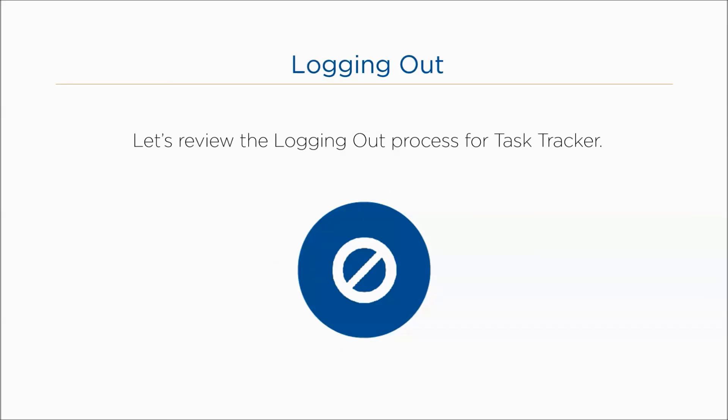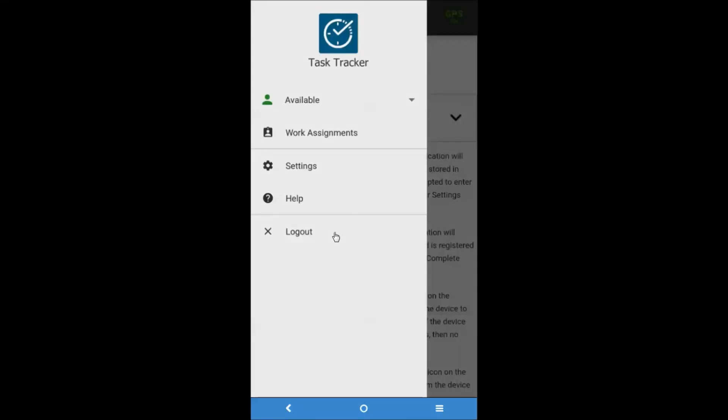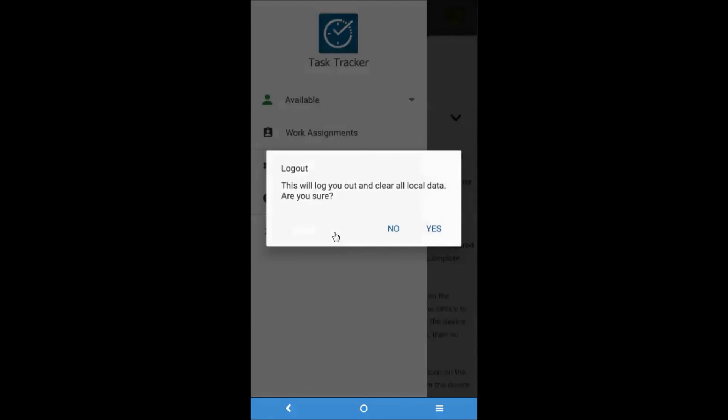Lastly, let's review the logging out process for Task Tracker. The resource can log out of the mobile application by navigating to the main menu and then selecting the logout menu item. Once logged out, the application will navigate the resource back to the login screen.